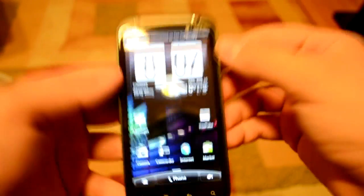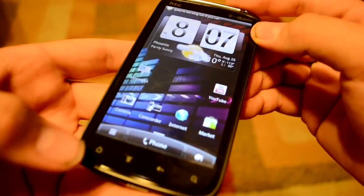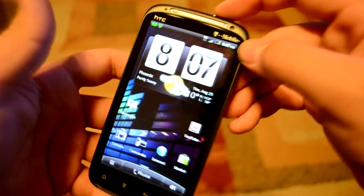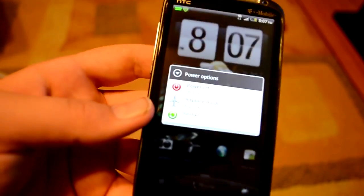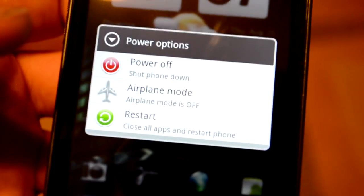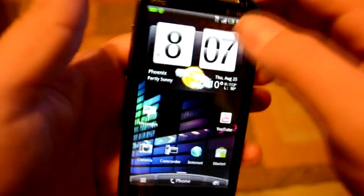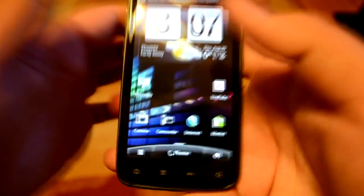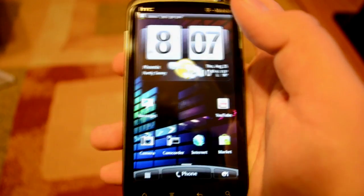The biggest thing everybody was aiming for is the screenshot — you've got it — but sometimes it'll get buggy and keep taking screenshots when you press the home button. To fix it, press and hold the home button and click restart. I called T-Mobile and they said it's a bug that'll get fixed by HTC's updates.